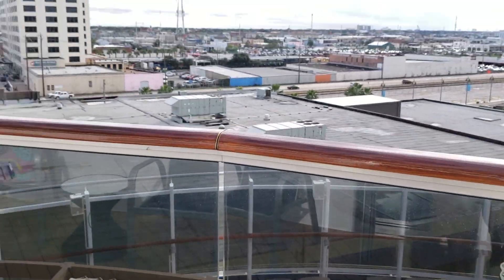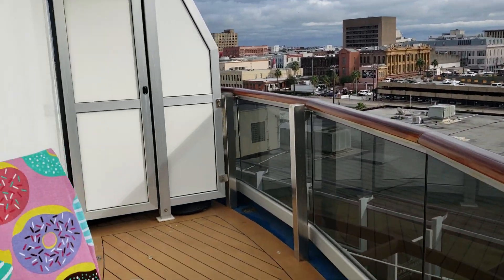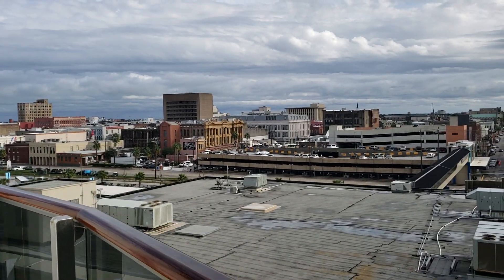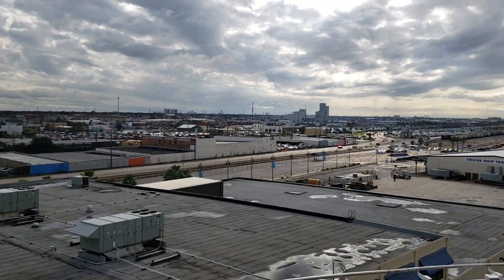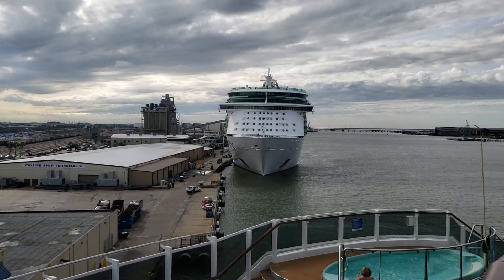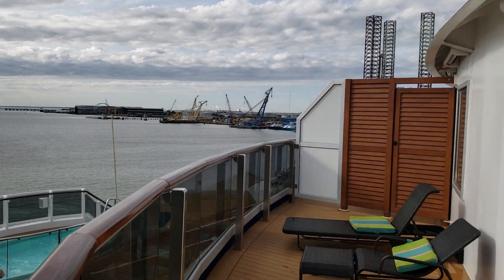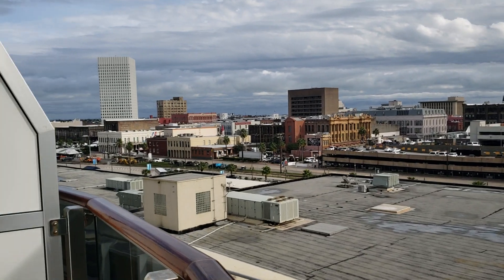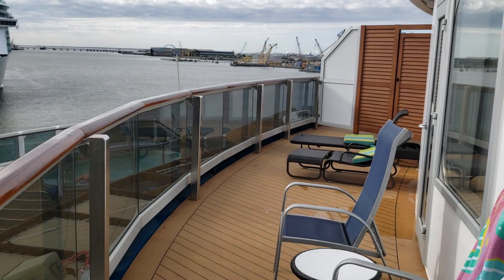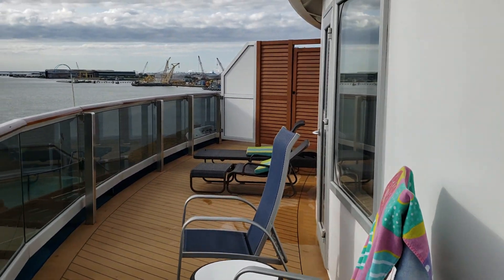Right now we're still in port, haven't left yet. Here's Galveston — it's kind of a gray day. It was raining earlier when we came in; we actually had to stop and get some tarps for our luggage. But it's clearing up now, it's beautiful, probably about 70 degrees. Our balcony wraps all the way around to those doors — all this is ours.